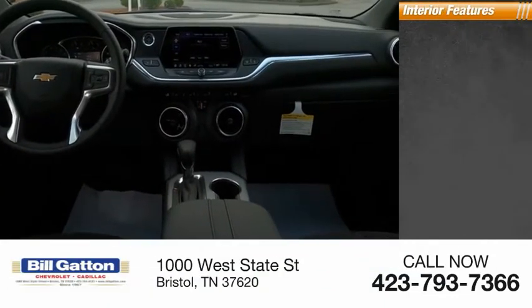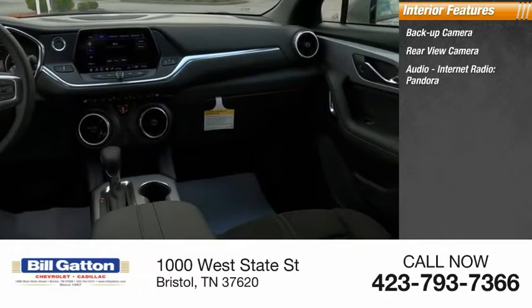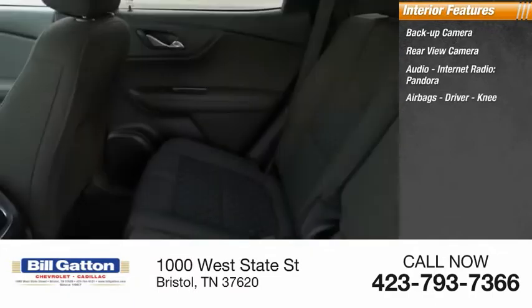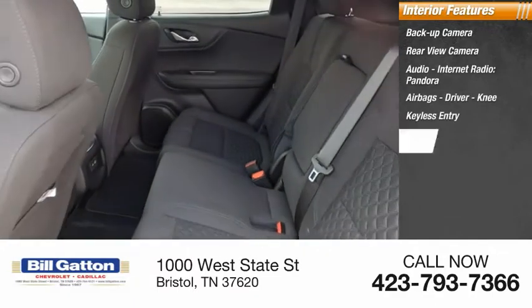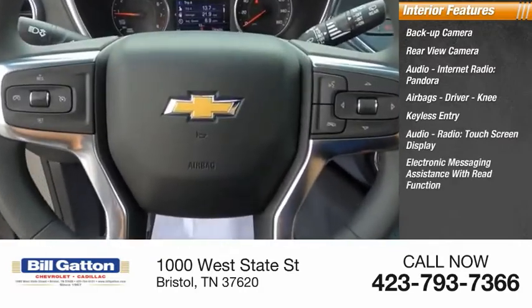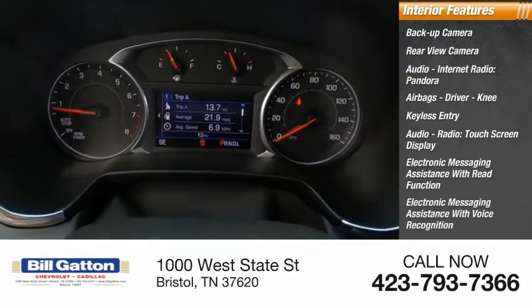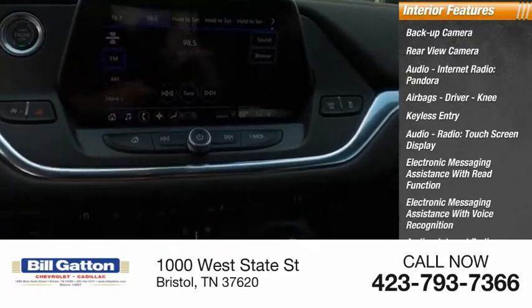Inside you'll find backup camera, rear-view camera, audio, internet radio, Pandora, airbags, driver, knee, keyless entry, audio radio, touchscreen display, electronic messaging assistance with read function, electronic messaging assistance with voice recognition, audio internet radio, Stitcher.